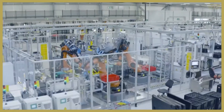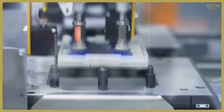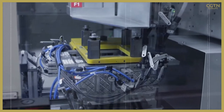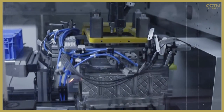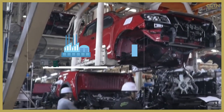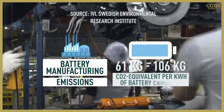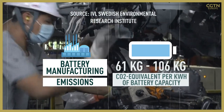Once delivered to a production factory, these materials need to be made into batteries, which is also energy intensive. In fact, 50% of the emissions from battery production come from the electricity used in manufacturing and assembling the batteries. The latest research estimates that battery manufacturing emissions are between 61 kilograms and 106 kilograms of CO2 equivalent per kilowatt hour of battery capacity, depending on the source of the energy.